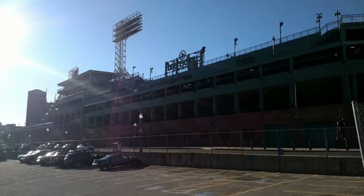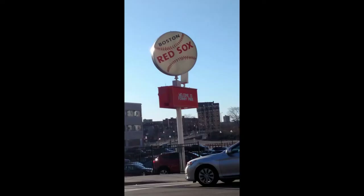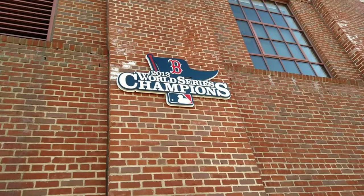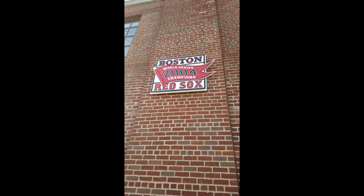Another thing you can do — which we didn't get to go inside — is tour Fenway Park. You can actually tour Fenway all year round. It was March and baseball wasn't in season, but you can still go in and see how cool it is. I think Fenway and Wrigley Field are the two oldest baseball fields in America. We ended up just walking around the outside, which was still cool — there were statues and plaques from when the Red Sox won the World Series.